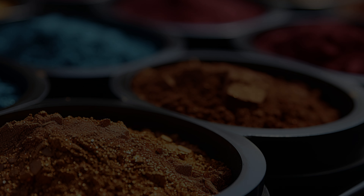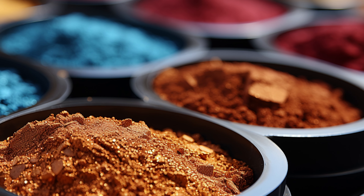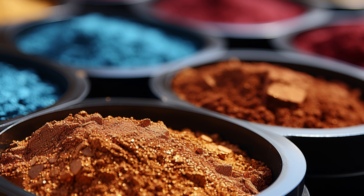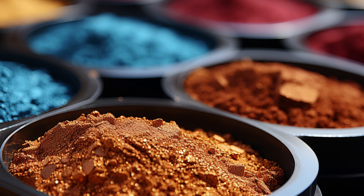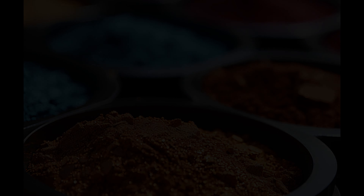If an individual purchases an eyeshadow that turns out to be less pigmented than expected, there are ways to build up the shadow to help make the pigments more pronounced. Sometimes it is possible to build up a more intense finish by layering repeated coats of shadow, especially if an eyeshadow primer is used over the skin as a base. Similarly, applying the shadow with a moistened makeup brush will help concentrate the pigment and result in a more vivid, intense hue.